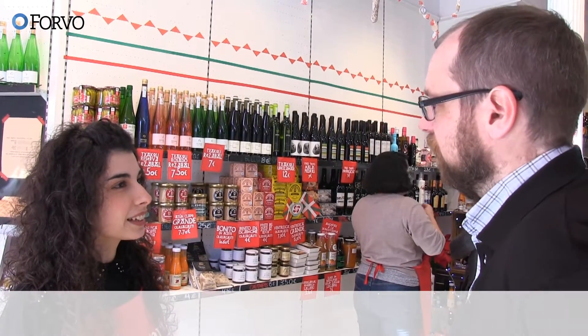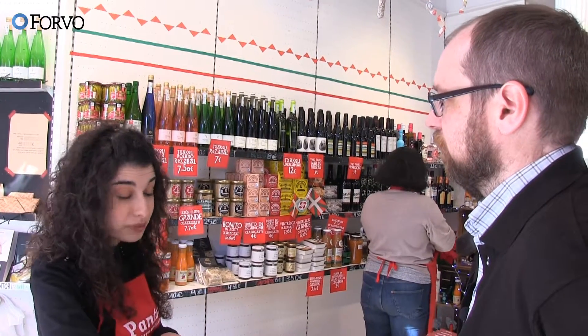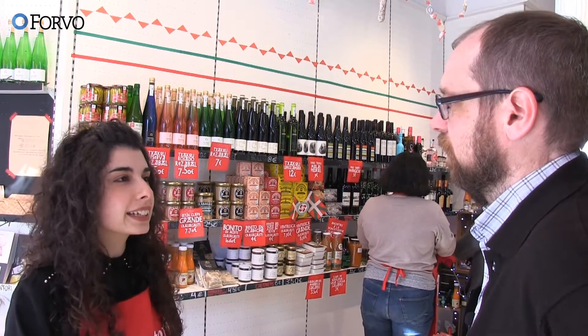Do you know what I'm missing as well? Where can I get some nice bread? Oh, I know the perfect place. Just if you wait like five minutes, I can help you.